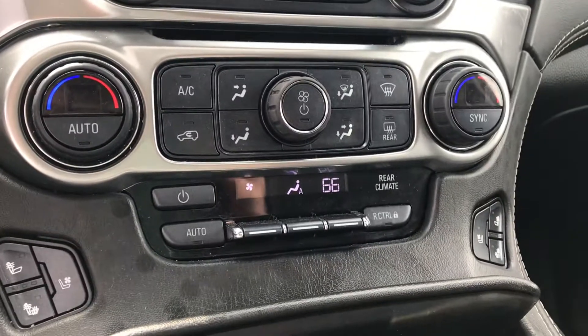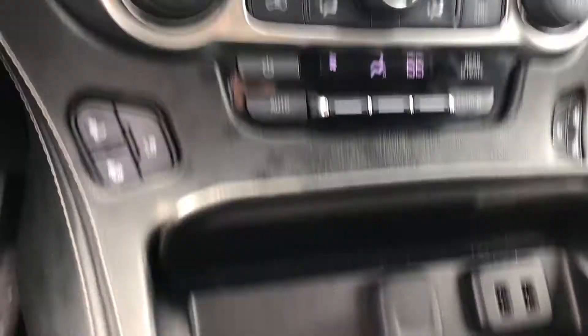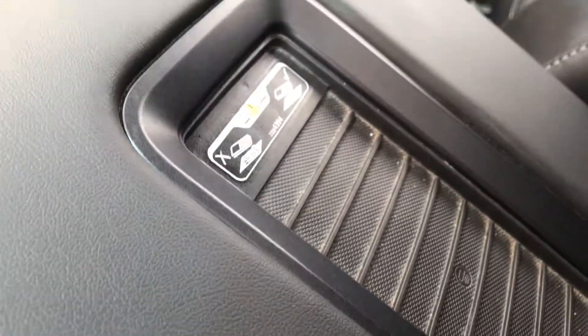Up front you're going to have the dual climate zone, heated and cooled seats, chargers, cup holders. You got a wireless charger accessory here, and it is leather like I said. It does have the power moonroof as well.